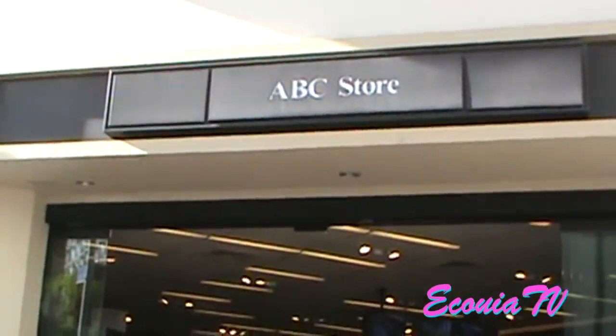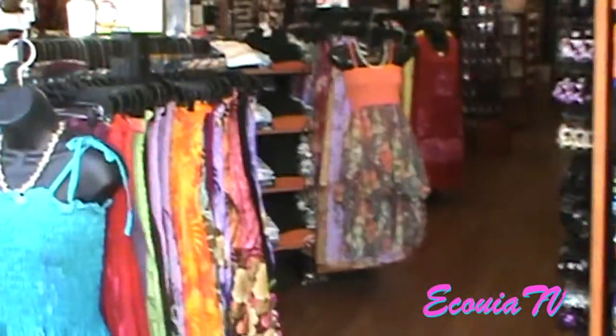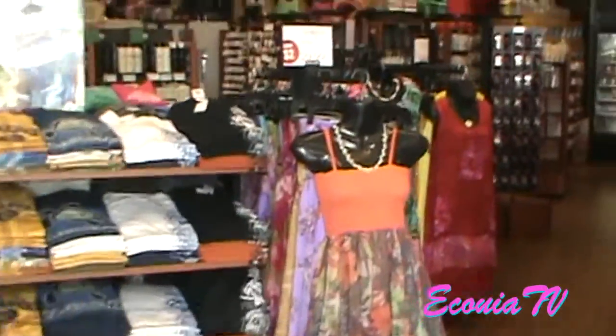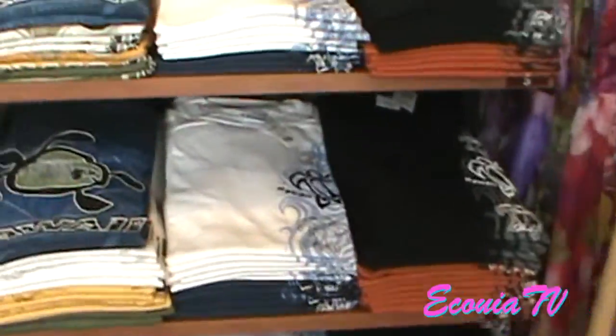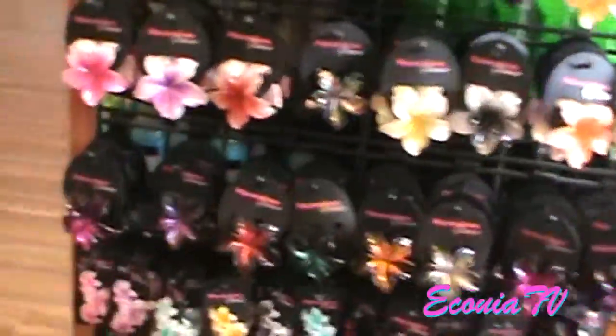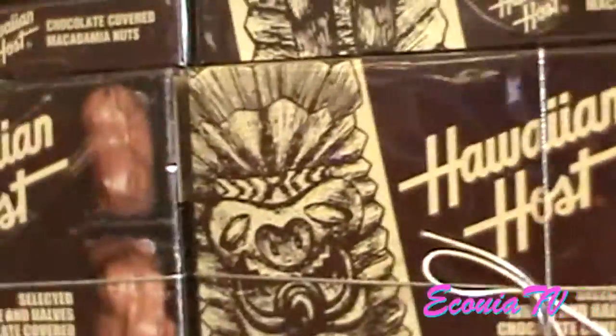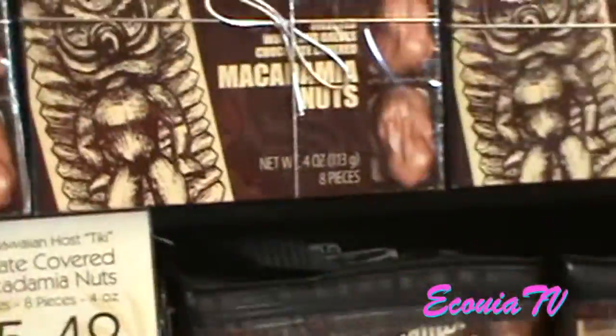My hotel was across the street from a big ABC store. They're all over in Hawaii, and this is where you get all your touristy stuff. It's probably one of the cheaper places to shop. You can get your t-shirt, Aloha flowers for your hair, macadamia nuts — which are my favorite. I like this brand, the Hawaiian Host. They're really good.